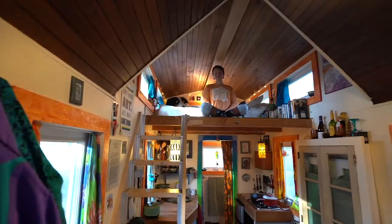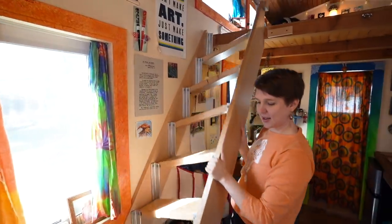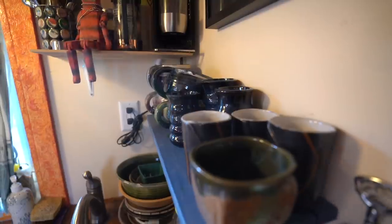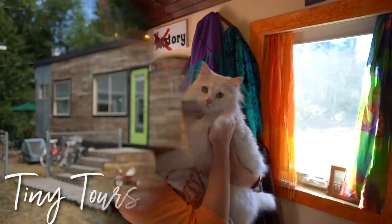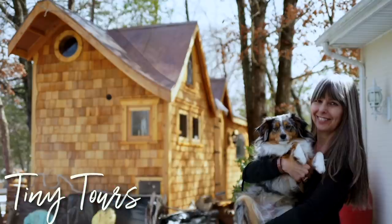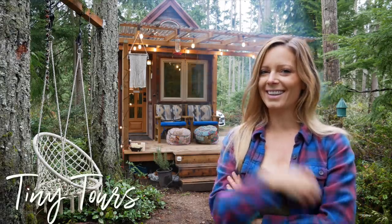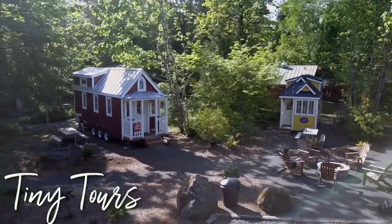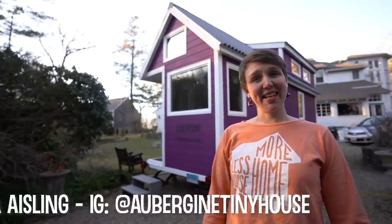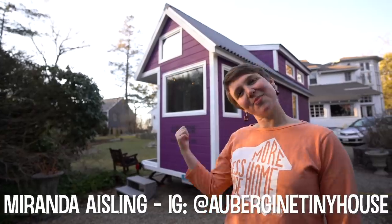So in today's video, you're going to meet a very motivated young woman named Miranda who decided to build a tiny house where everything inside of it is a work of art. I'm Miranda Ashleen and this is Aubergine the tiny house. Come take a look inside.